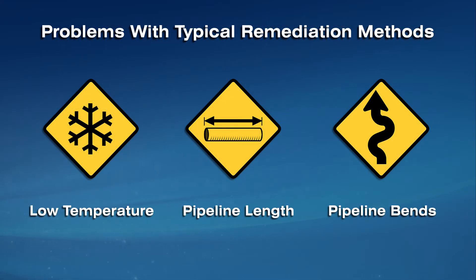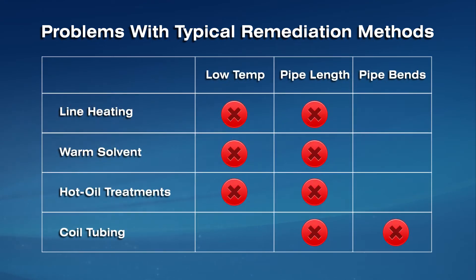Typical remediation methods are limited by three main challenges: low temperatures, long pipeline lengths, and pipeline bends. Paraffin management systems such as line heating, warm solvent, hot oil treatments, and chemical wax inhibitors are limited in their effectiveness by low temperatures and pipeline length, making them unsuccessful in most cases.